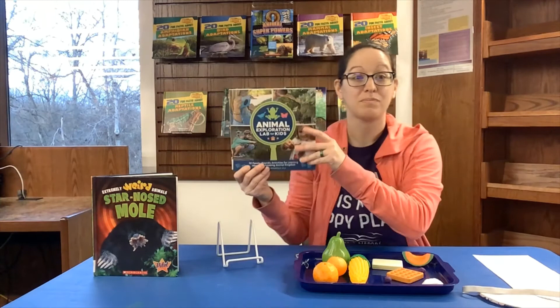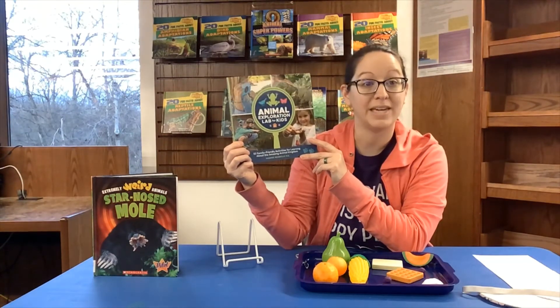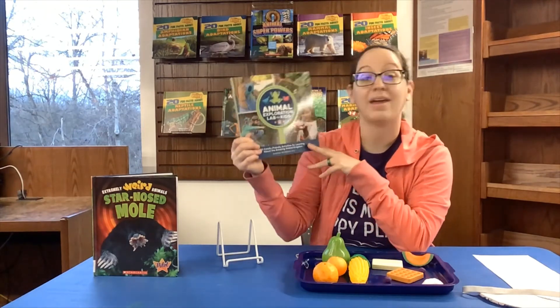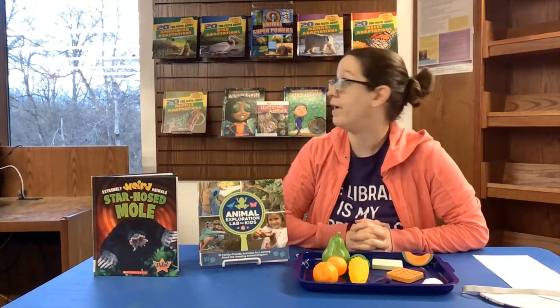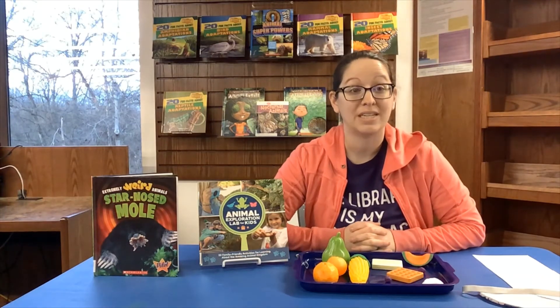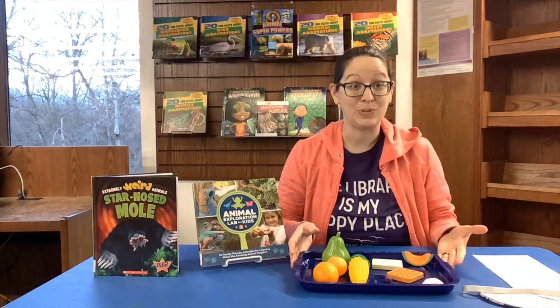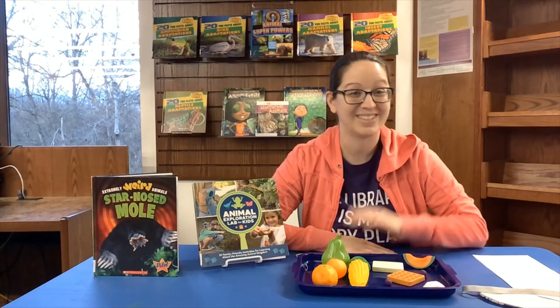That was just one thing you can do to learn about how animals adapt to find food in their surroundings. I got this experiment from this book we have here at the library — it's a pretty new book called Animal Exploration Lab for Kids. You can check it out; there are all kinds of cool activities to learn all about animals. Behind me I have some books about how animals adapt to their environment — amphibians, birds, reptile adaptations. If you're interested in learning more, just give me a call at the library and I can gather some books for you to check out. I hope you try this activity at home and see if you can use only your sense of touch to figure out if something is food or not food. Bye guys!